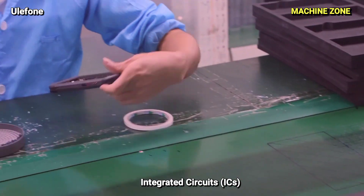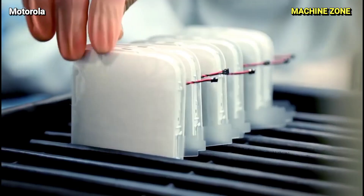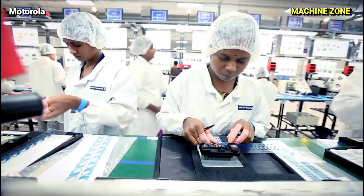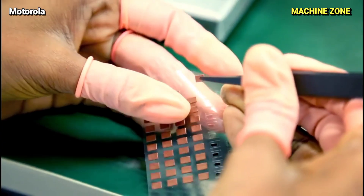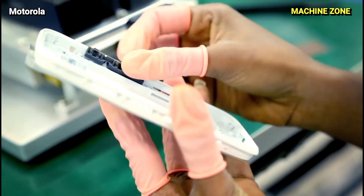Integrated Circuits: These tiny chips house the brains of the phone, responsible for processing power, memory, graphics, and more. They are produced in specialized facilities with advanced technologies like photolithography and deposition.